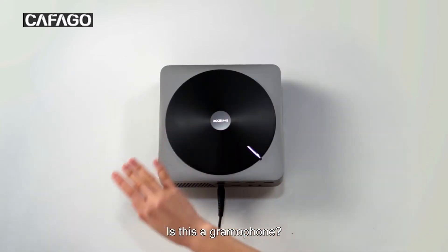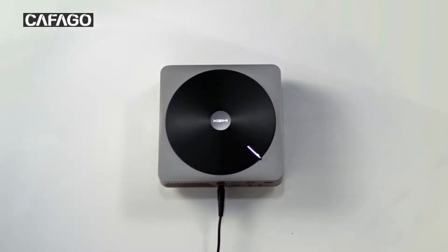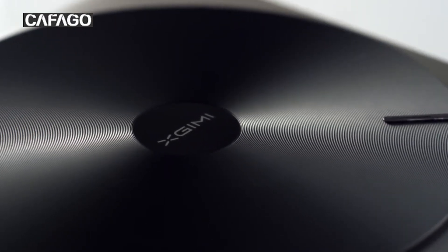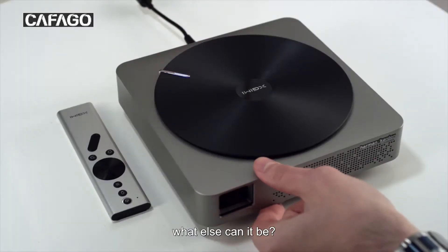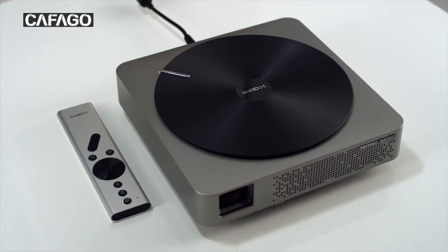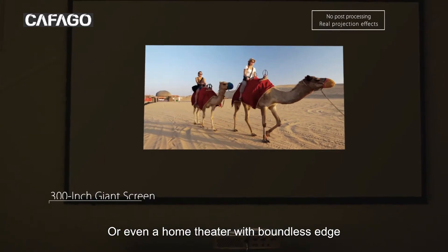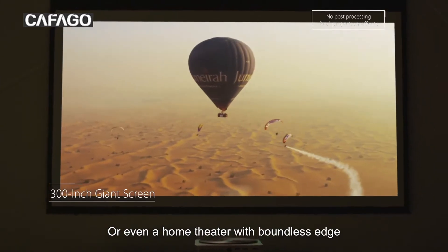Is this a gramophone? If not, what else can it be? Hi, Kimmy. Maybe a projector? Or even a home theater with boundless edge?